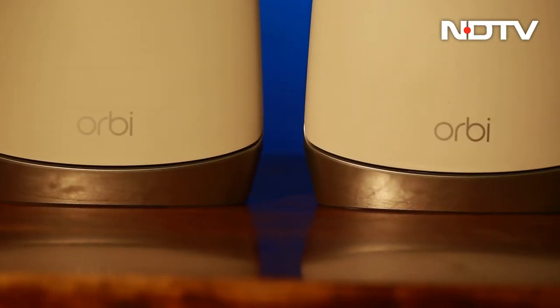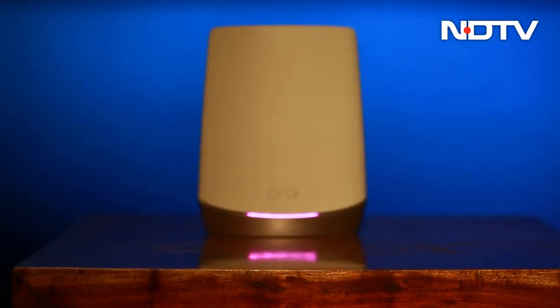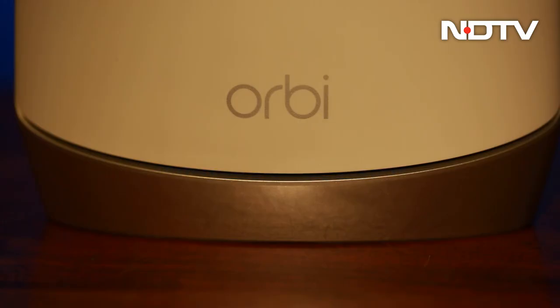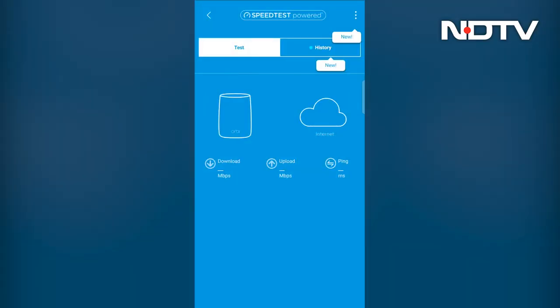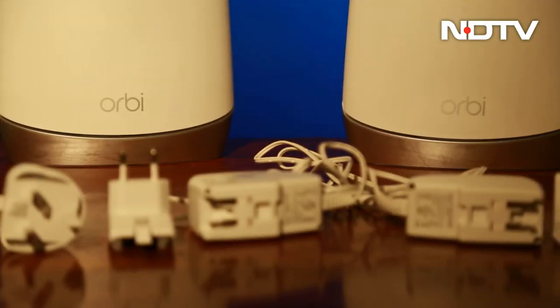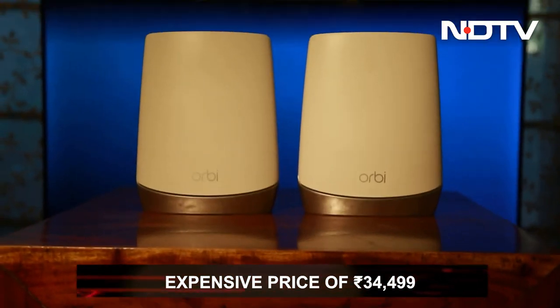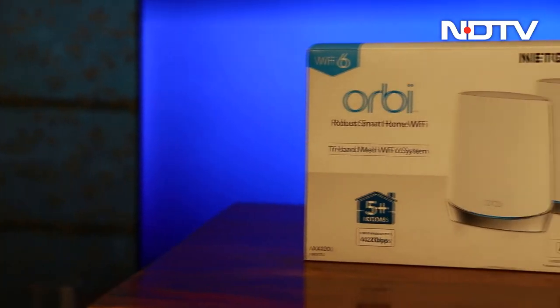While the Netgear Orbi Wi-Fi 6 RBK752 is not perfect by any means, it offers great coverage, speedy data transfer, support of up to 2 Gbps of internet data connection, control through a simple app, and a secure connection. At a price of ₹34,499, it will be worth it for large homes and small office spaces with high-speed data connections.